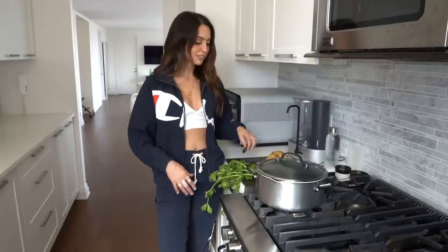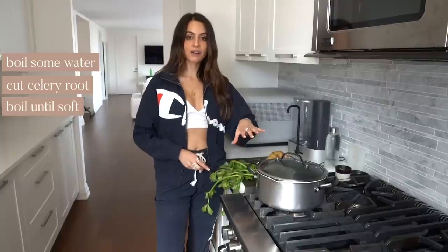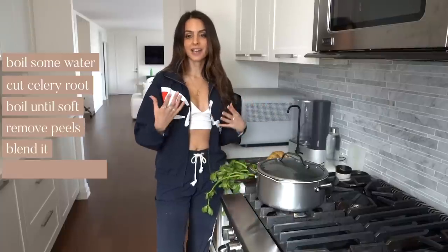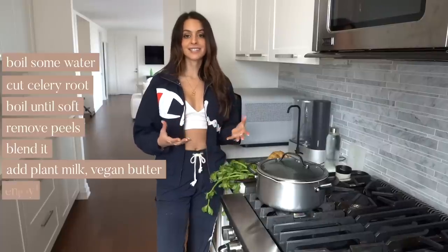So this could be a really good alternative. Literally all you have to do is boil some water, cut this into like four pieces, and just boil them till they're soft. Then you're going to remove the peel, blend it, and you can add in a plant milk, a little bit of vegan butter or olive oil, salt and pepper. And that is it. It's so easy and it's so, so good for you.